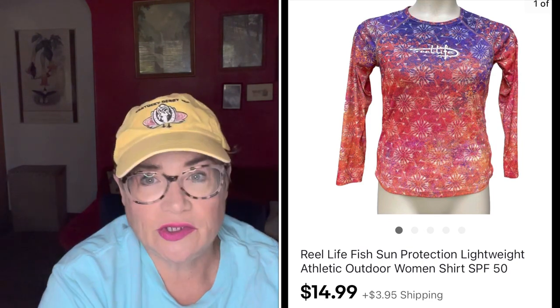Next is a brand called Reel Life — REEL, like the fishing reel. This is a women's sun-protection lightweight fishing shirt. Just a very simple pickup for $1.99 and I sold it for $14.99. The buyer was all in for $20.31. Reel Life doesn't go for a lot of money, but if you can get it low, that's a great pickup.